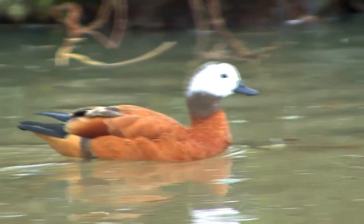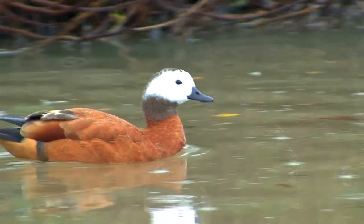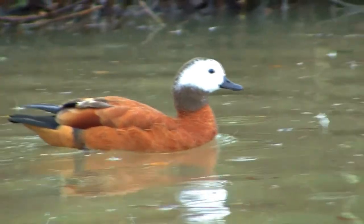Juveniles are duller in appearance, and young females lack the white on the head, excluding white eye circles. Males make a deep honk or hoop call, while the female tends to produce a louder, sharper bark.